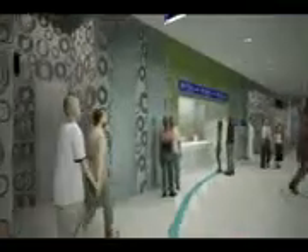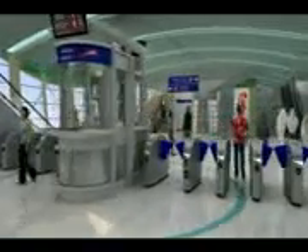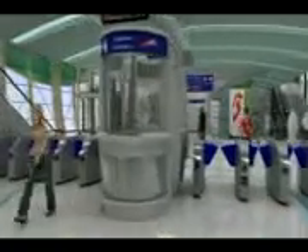Customer service centers, ticket vending machines, retail outlets and washrooms provide all the amenities for the passenger's comfort and convenience. Passengers can use the Nol smart card to enter the system. Once through the ticket gate, passengers proceed to the platform level via lifts, escalators or stairs.